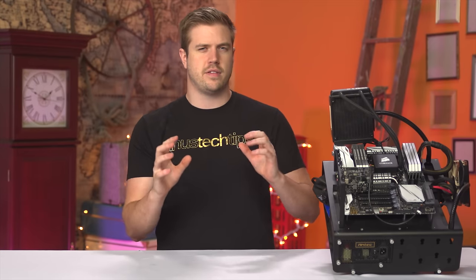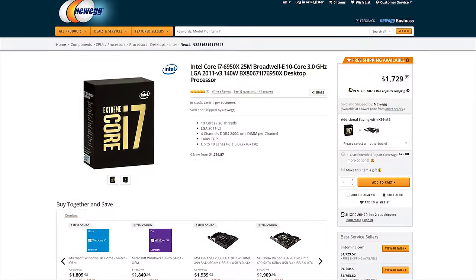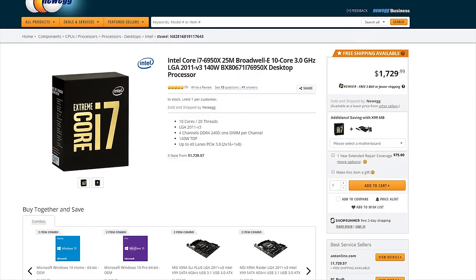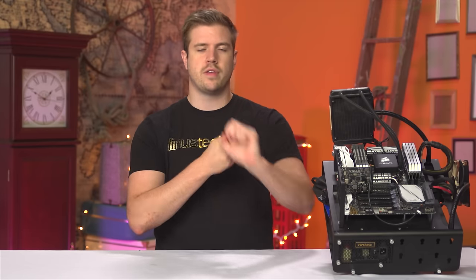It shouldn't be surprising that since Intel is trying to set 10 cores as the new gold standard for desktops, consumers will pay a hefty premium. The chip's MSRP is over $1,700 US dollars — enough to build an entire high-end gaming rig with peripherals. And all you're really getting for the $600 premium over the roughly $1,100 6900K, other than the X in the model number, are two more cores and an extra 5 megabytes of cache.